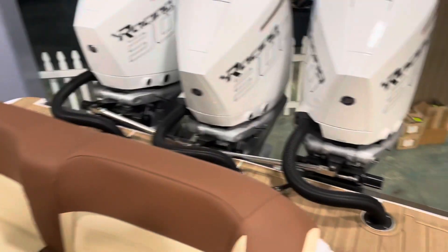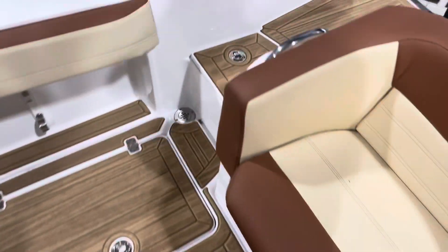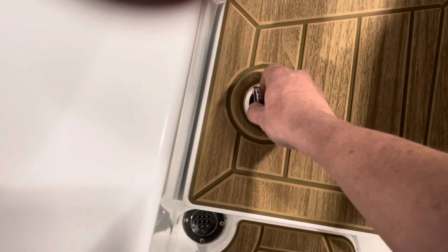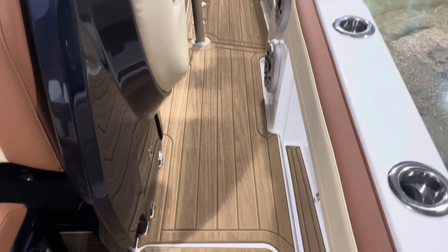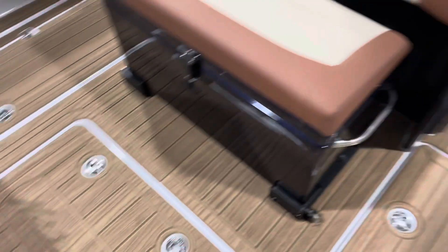This boat is equipped with a fishing package — there's storage below this. On this side we have a nice hidden small live well if you want to do some fishing. Another cool feature we did on this boat is the sea deck, which we had laser etched to look just like wood grain. It really goes well with the colors of the boat — a very unique sea deck.